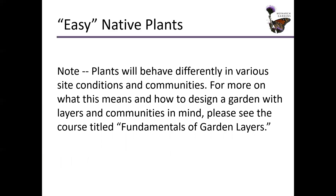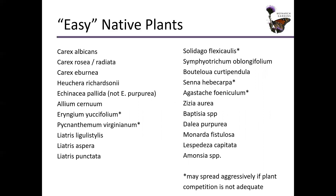Plants are obviously going to behave differently in various site conditions and in various plant communities. If you want to learn more about plant communities, competition, planting for root structure, and layers, please check out the class Fundamentals of Garden Layers if you haven't watched it already. Here's a list of plants that at least for me in my design experience I would classify as easy native plants — I'm being careful with the research and making sure they're in the right place and in the right plant communities.